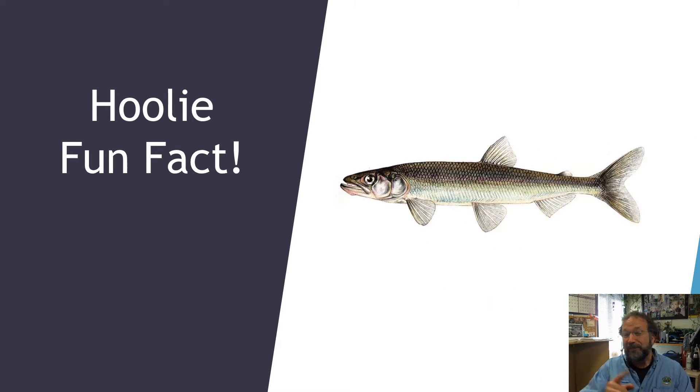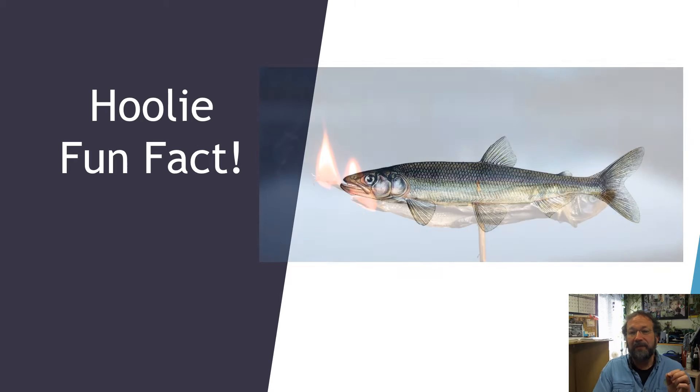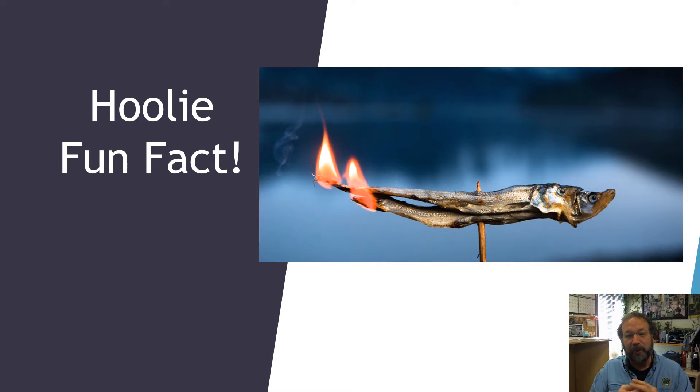That sound means it's time for a hooligan fun fact. Hooligan are called candlefish because that high oil content means you can actually dry the fish out and light them by the tail and burn them like a candle. True fact.